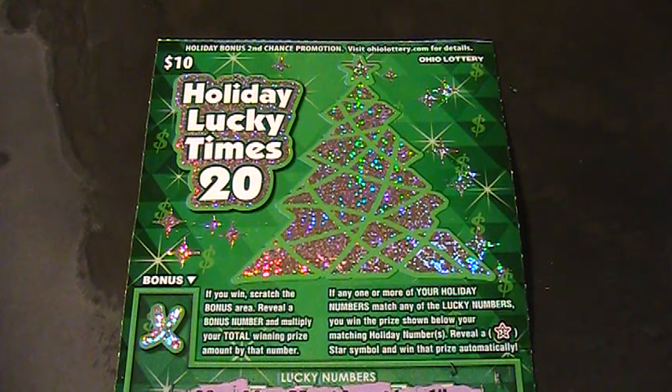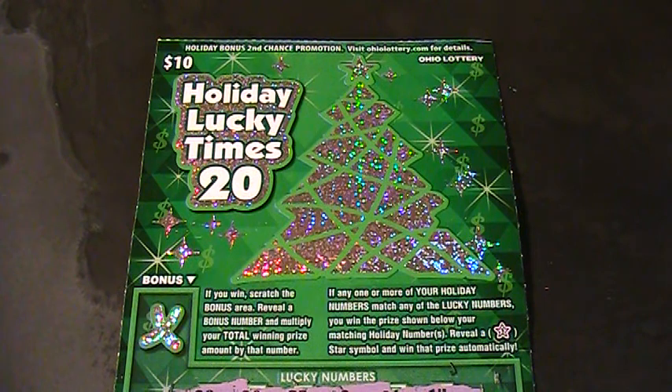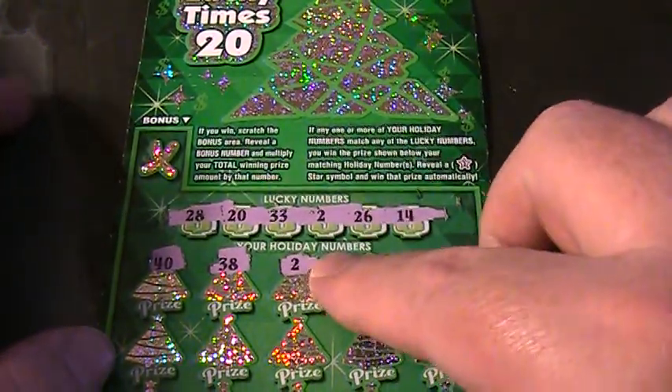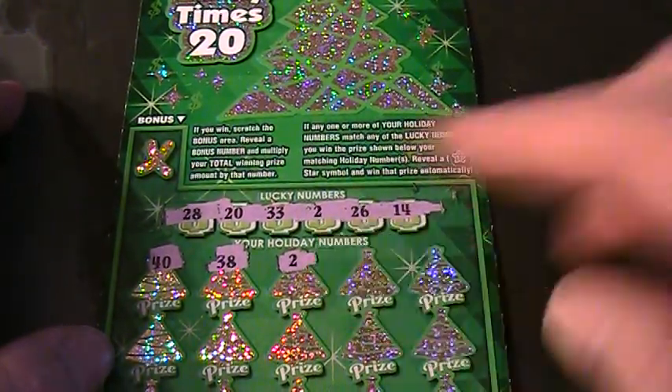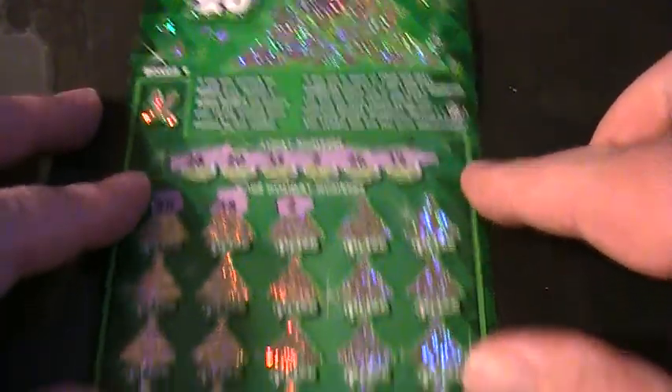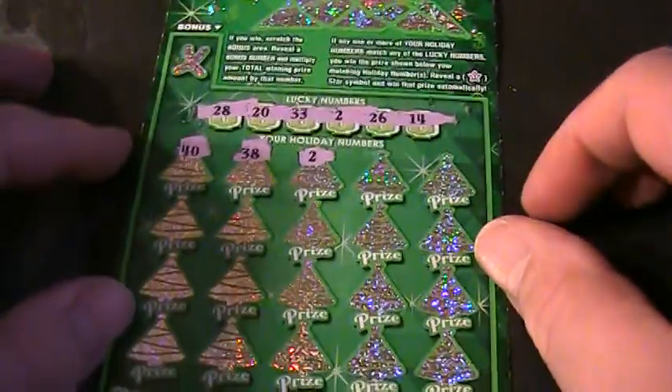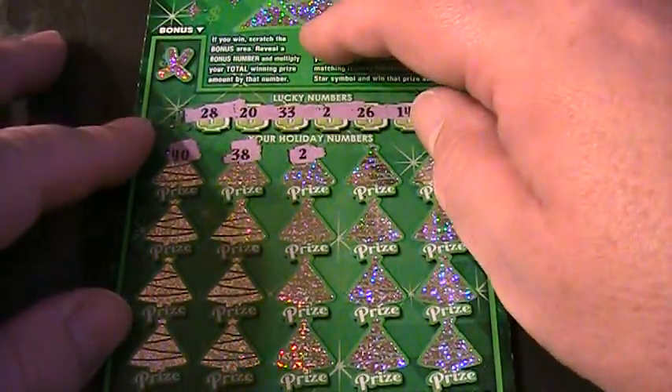Welcome back to Digitonic One, back on the Jupiter table with another holiday lucky ticket — a $10 holiday ticket from the Ohio Lottery. I was up at the gas station and started scratching this off, saw that it is a winner, so I stopped and came back here to the camera. Thought I'd go ahead and scratch it off on camera. It's ticket number five.